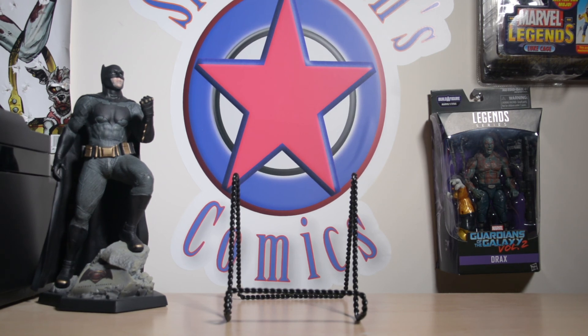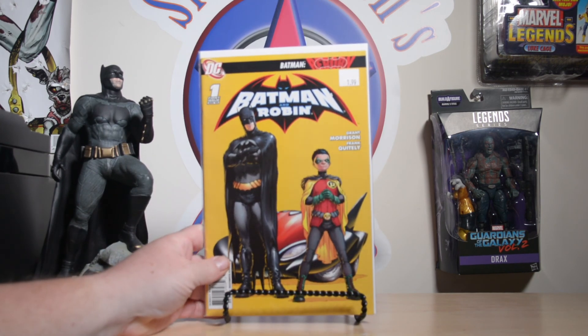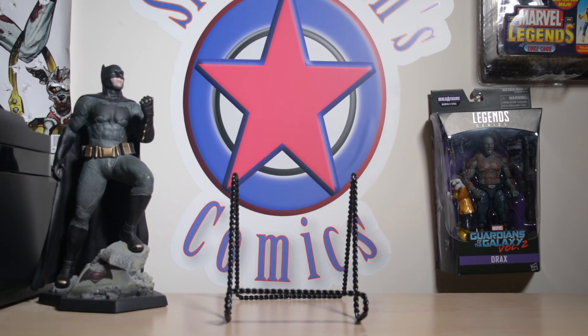Also not Masters of the Universe but I still had to pick it up — Batman and Robin number one with the Frank Quitely cover. I got all of these from Third Eye out of their bin and paid $25 for all of them, so I was very happy with that.